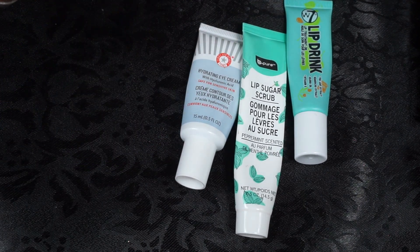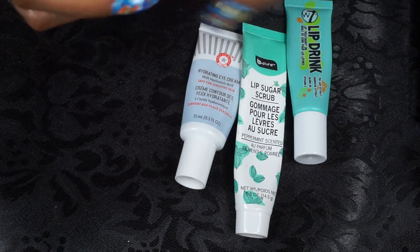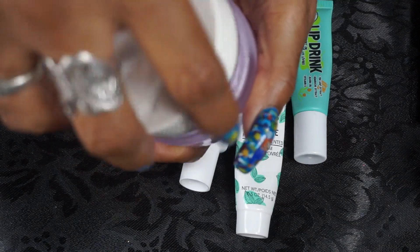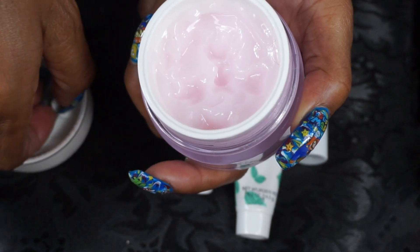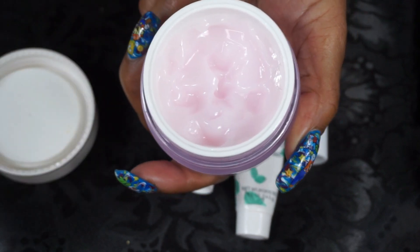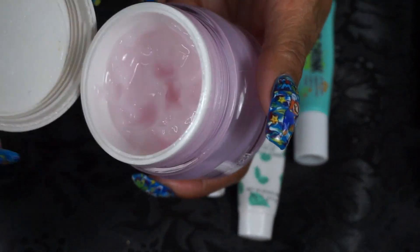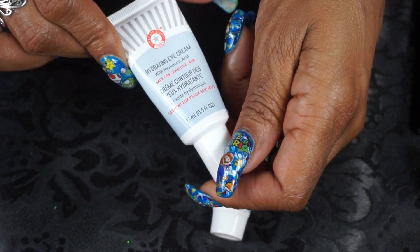For my moisturizer, I use the Pretty Fitter Water Glow Cream. This kind of reminds me of the Peter Thomas Roth water cream — it's very light. I don't need a heavy moisturizer this time of year because it is very humid here. You just need a tiny bit; it'll take a long time to use up. Has a nice light scent — really enjoy this from Touch and Soul.